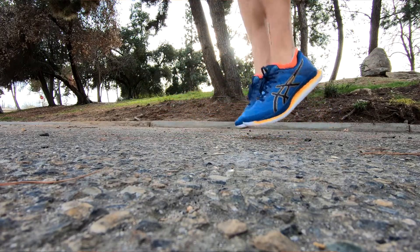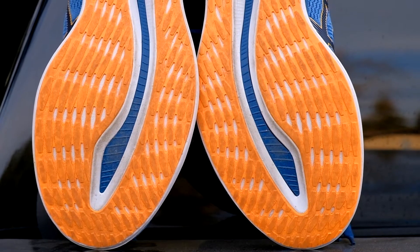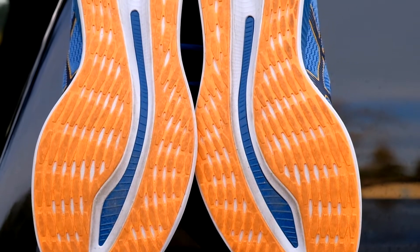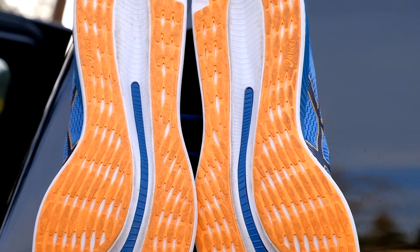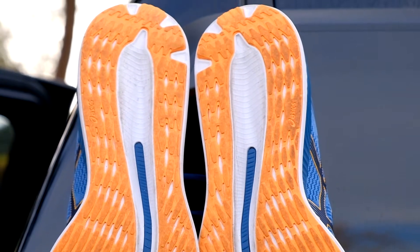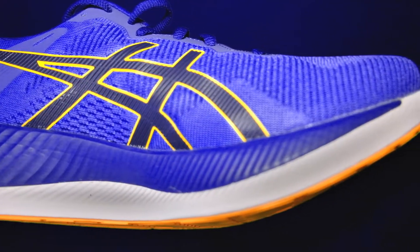I'm happy Asics is stepping up and innovating because it's been a while since they made a shoe that competes with Hoka, Nike, etc. I'll be looking for future models and I may just have to go back and give the MetaRide a test run too. All in all, I give this shoe a 9 out of 10. It's a great shoe that really makes running fun again and I can't wait to run in them again.